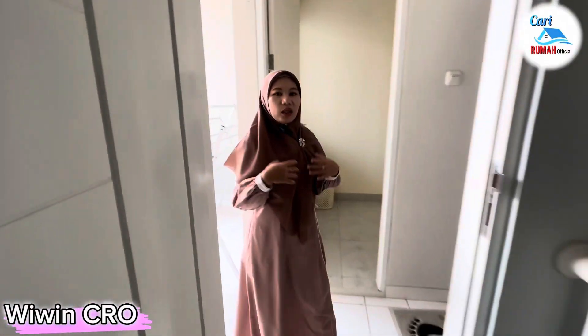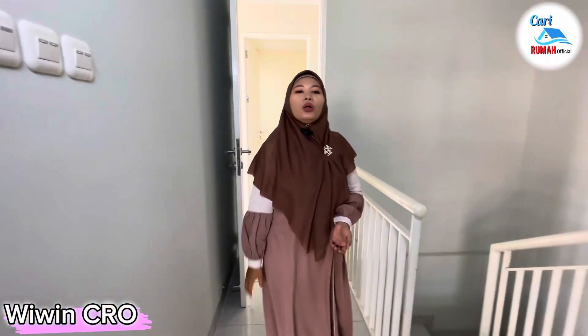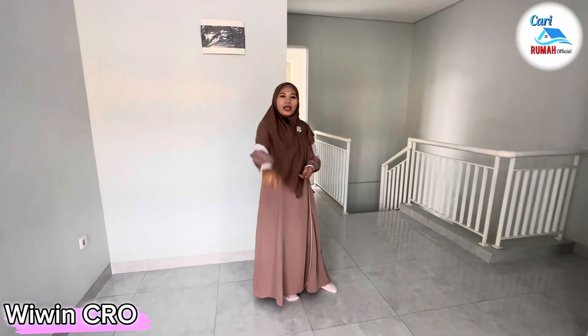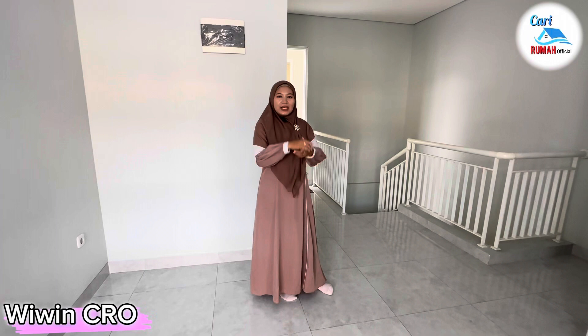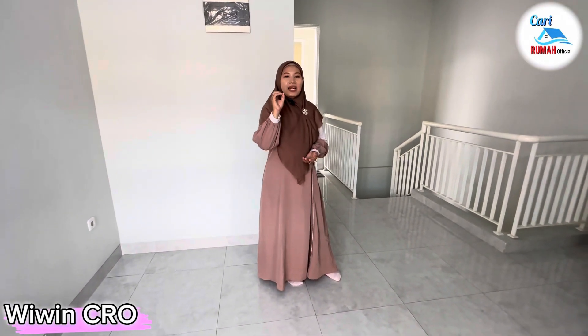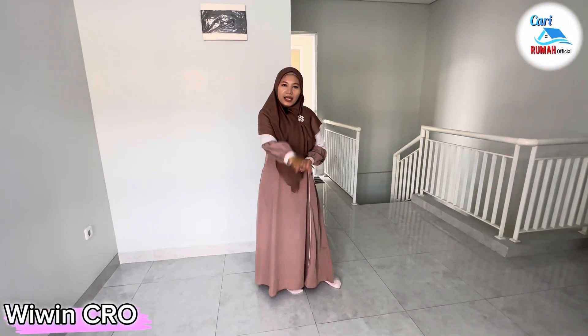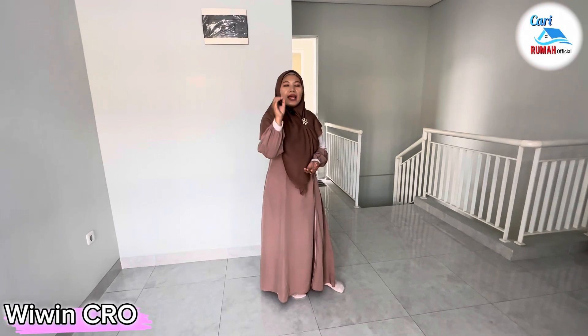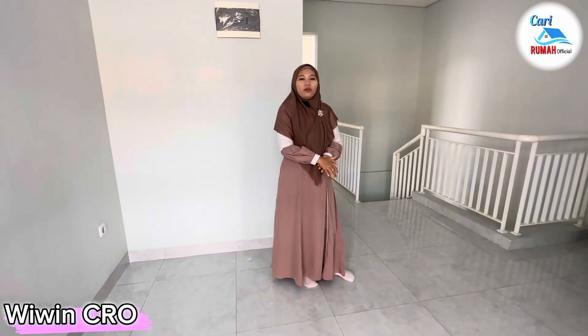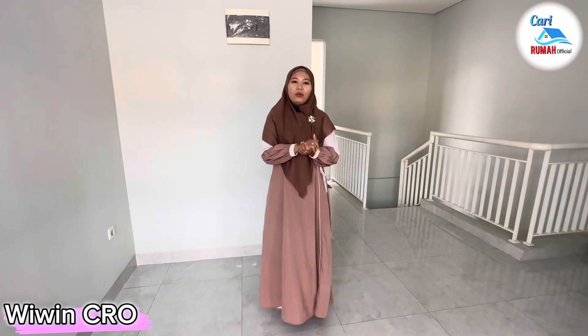Kalian pasti tertarik untuk beli rumah di perumahan Cahaya Sakinah Village Karawang ini. Tunggu apa lagi, karena saat ini sedang ada promo yang sangat bagus. Dengan booking fee 5 juta kalian langsung bisa pilih unit di perumahan Cahaya Sakinah Village Karawang. Langsung aja hubungi nomor saya di bawah ini untuk segera survei ke lokasi karena unitnya terbatas. Sekian informasi dari saya tentang tipe Casablanca perumahan Cahaya Sakinah Village Karawang. Jangan lupa tekan tombol notifikasinya untuk update video-video dari saya. Semoga bermanfaat, see you on the next video. Wassalamualaikum warahmatullahi wabarakatuh.